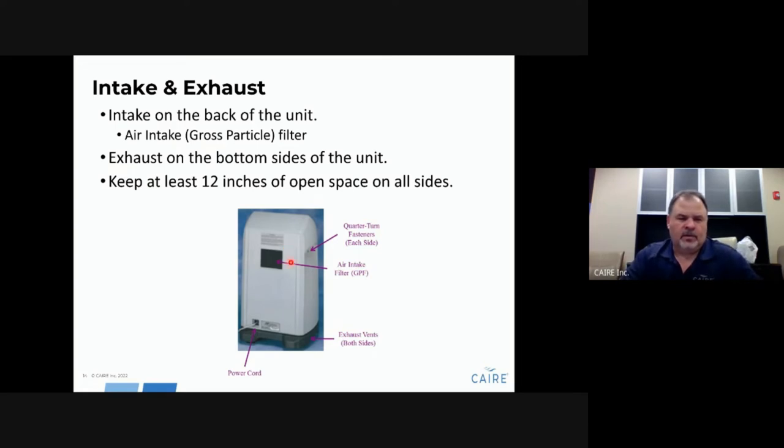As long as the unit is turned on, air moves through the intake filter on the back. The PSA process occurs inside the unit, and the heat and nitrogen are exhausted out of the bottom. Because of this, you need to maintain plenty of space around the unit — it needs to breathe in and breathe out. You must allow ambient air to come into the unit and allow the heat and nitrogen to exhaust out. If you do not, the unit will go into alarm mode.